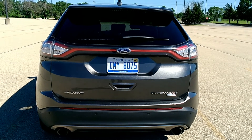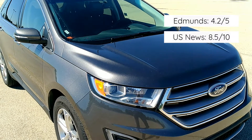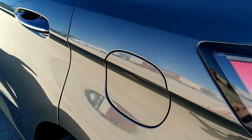I am not alone in loving this car. Edmunds gave it a 4.2 out of 5 — pretty high for them. U.S. News & Reports gave it an 8.5 out of 10. And Car & Driver gave it a solid 4 out of 5. But enough with the background details — let's actually take a look at this car.